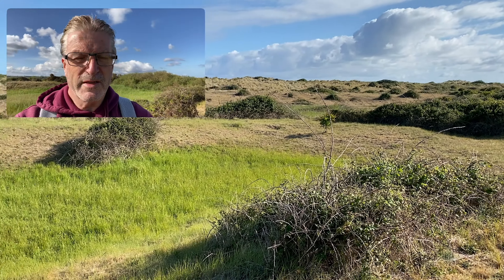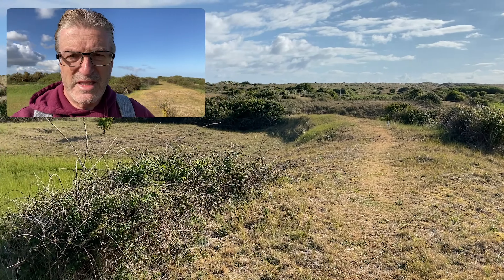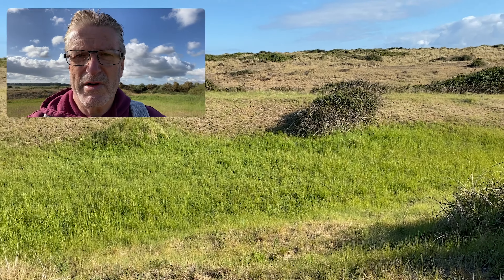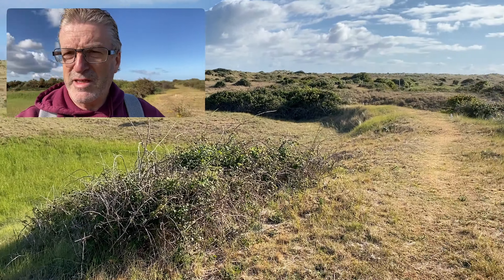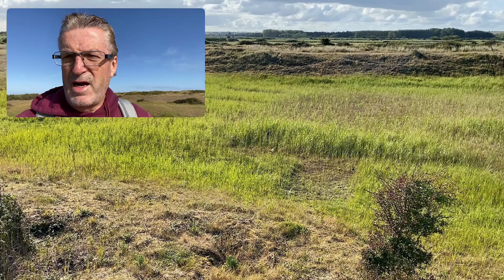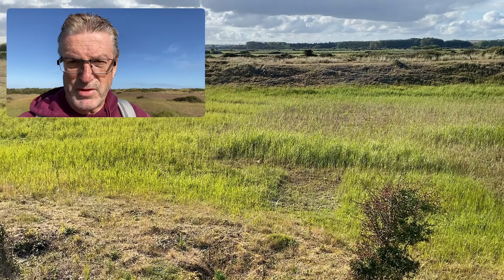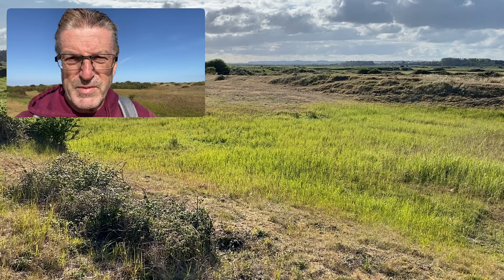If you ever do the coastal path here looking for orchids — on the sea side of the path is salt marsh, and although it looks encouraging for orchids, they won't grow in there. There are absolutely no orchids to be seen on that side. But you only have to swing to the other side of the path, which looks like identical terrain, and that's freshwater marsh. I can assure you that field down there is awash with orchids — getting on for a thousand early marsh orchids. So stay away from the sea basically.